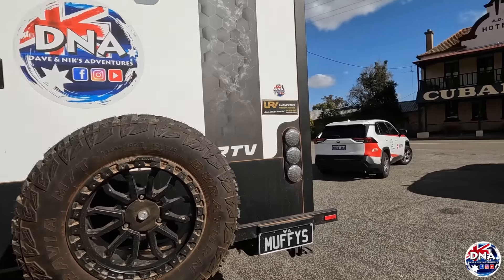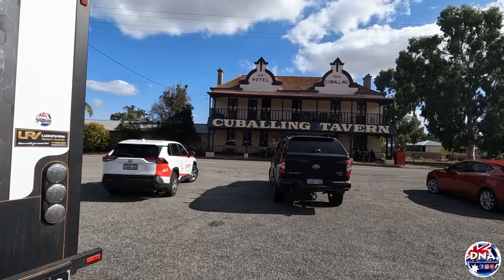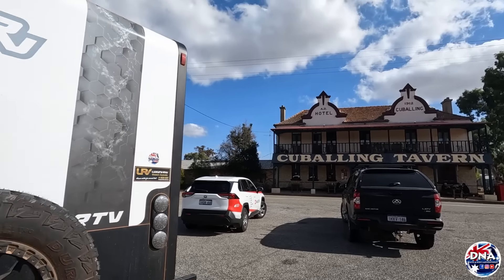We've just gone through Narrogin - quite a major town with everything you need - but we like these old little tiny towns. We've just pulled up outside the coolest pub - Cabelling Tavern. There's a free camp at the back of it, so if you're wanting somewhere to camp for free. We're on our way to Pindily though. There is a free camp at a dam about 10 to 15km from here between Cabelling and Pindily, so we'll call in and have a look.